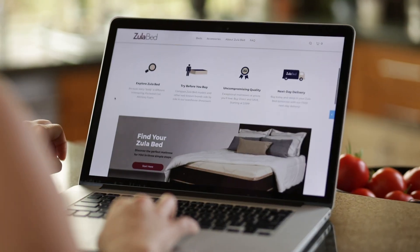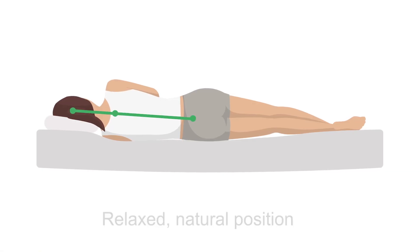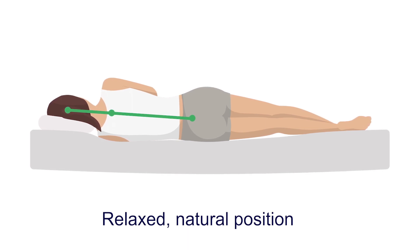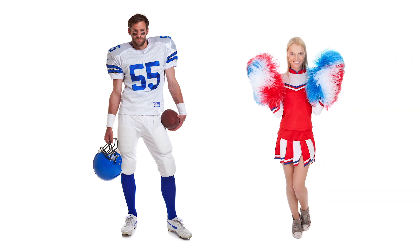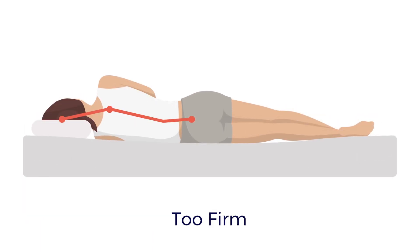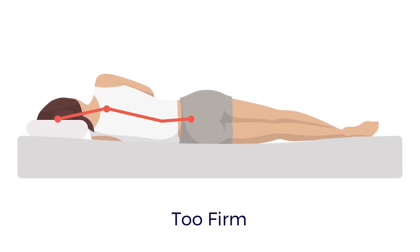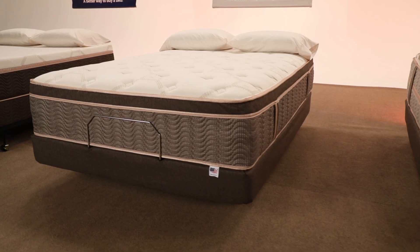At ZoolaBed, we make it easy to find the perfect mattress — a mattress that will keep your spine in a relaxed, natural position all night long. It's easy to understand: this guy needs a bed with a lot more support than her. Too soft and your mattress and back will sag. Too firm and your shoulders and back may be pushed out of alignment, resulting in great discomfort.